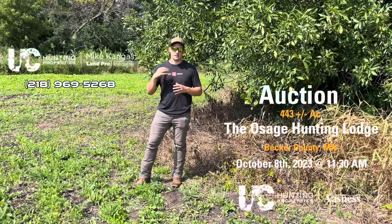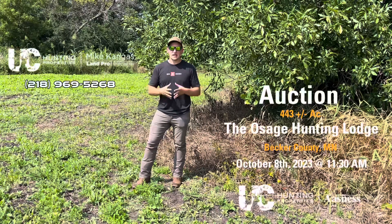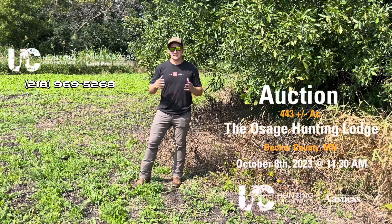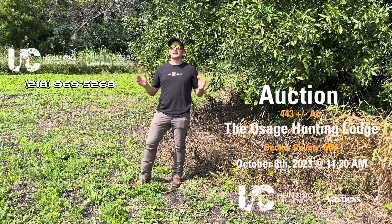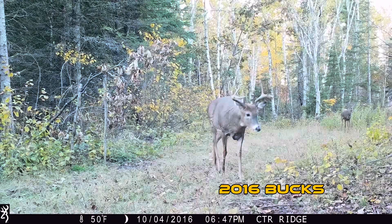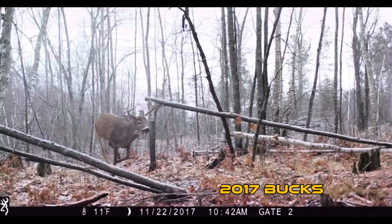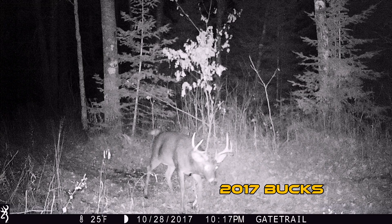The property has been managed for deer hunting, and throughout the many years of habitat improvements, the landowner and the property manager have gathered an immense catalog of trail cam photos of the bucks out here. Year after year, we have pictures of many great bucks that call this place home.